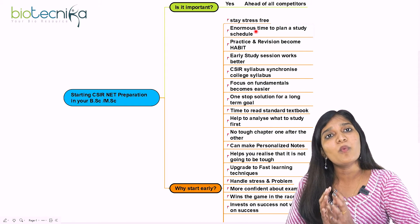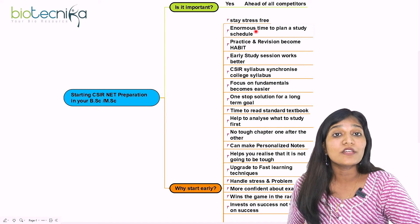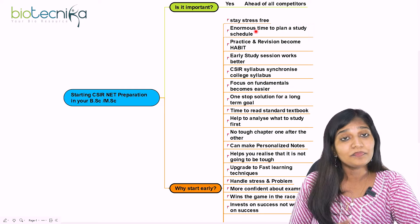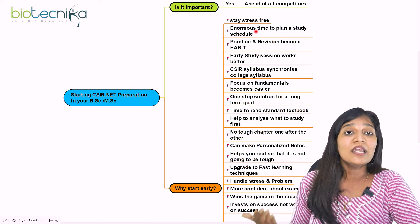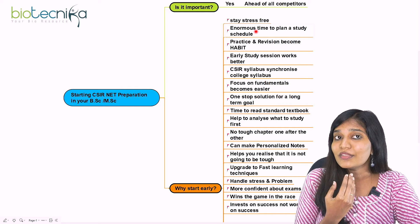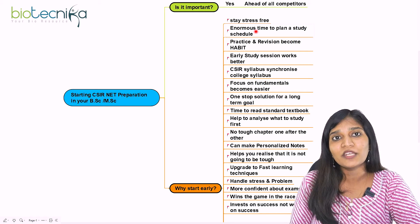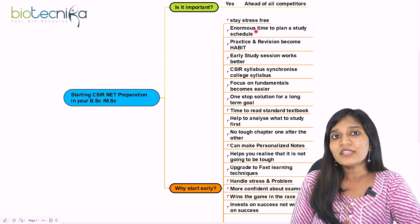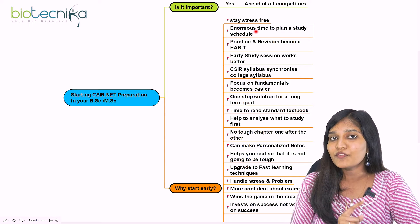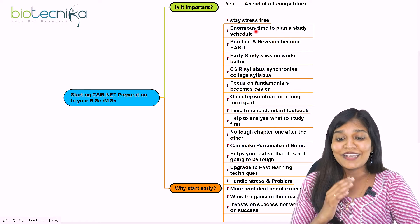You can spend a lot of time on one chapter itself. For example, unit one for biochemistry — molecules and their interaction — you can spend two to three months on it because you're studying it across three years of BSc. Along with that, if you're starting in MSc, this preparation also helps with your college syllabus. Starting early creates a stress-free situation and helps you stay consistent every day.